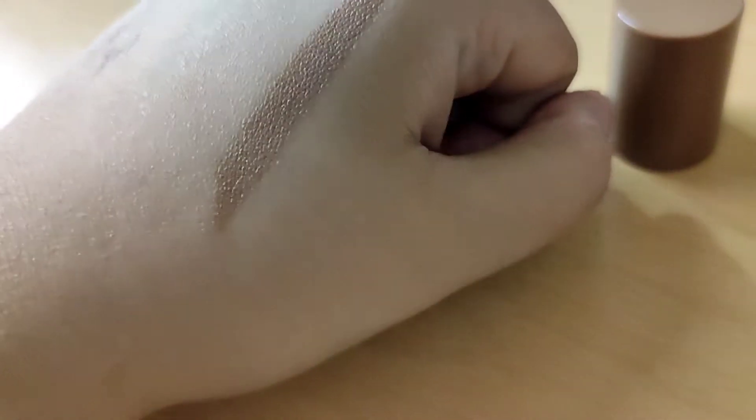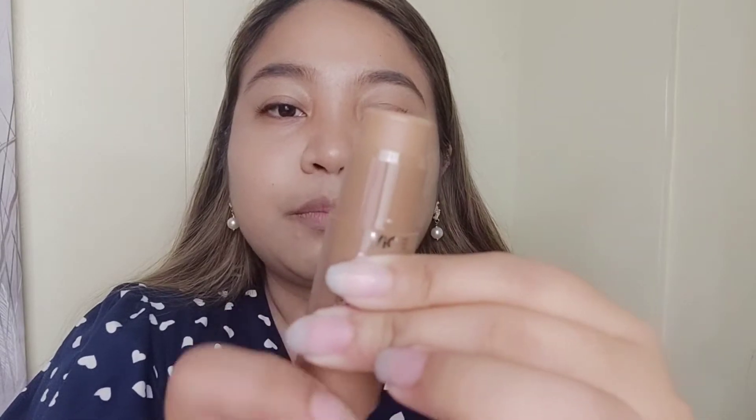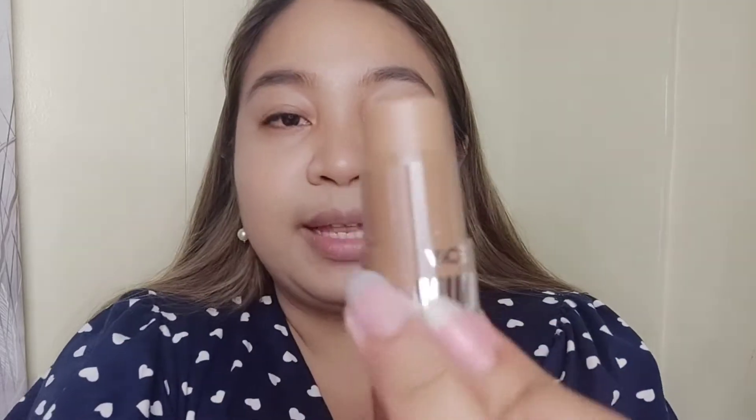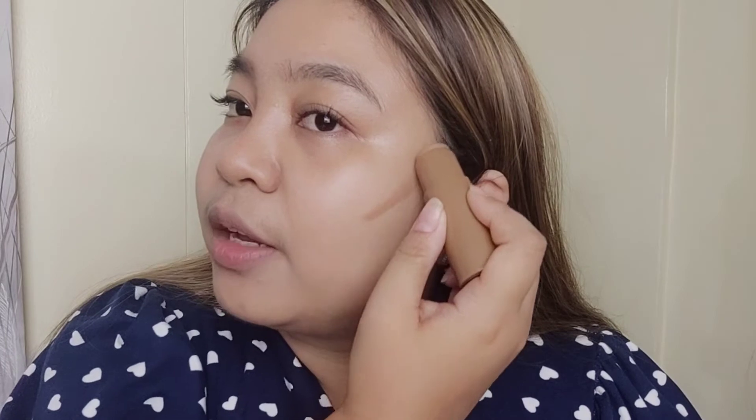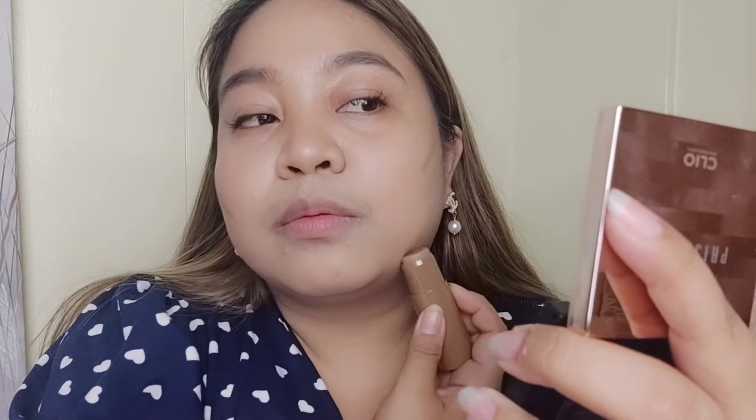When you open it, it's a twist product. Let's see how much product there is — it's actually 5.8 grams. It smells waxy — a waxy smell. I'll just use my hands to apply it; I won't use a brush or sponge. Fingers lang.